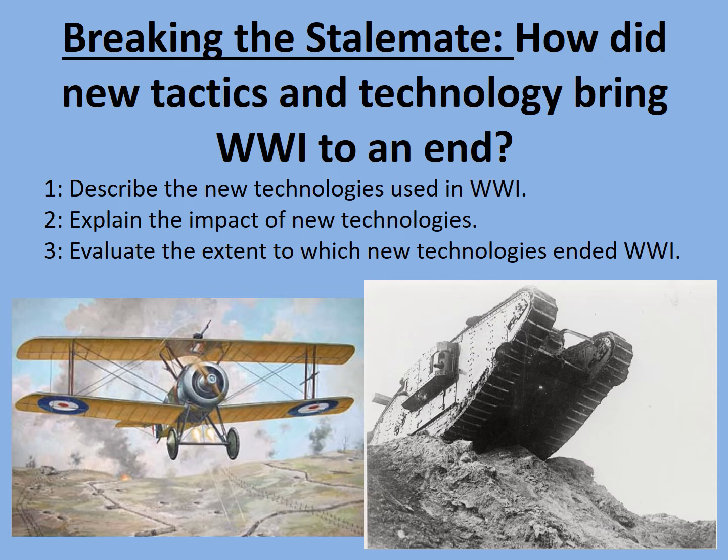Now there are many new technologies in World War One and we're not going to be able to focus on all of them today. Instead we're going to focus on the ones that ended up being decisive when used by the British Army and their allies in 1918, right at the close of World War One. Some clues as to some of these technologies are included on this first screen.